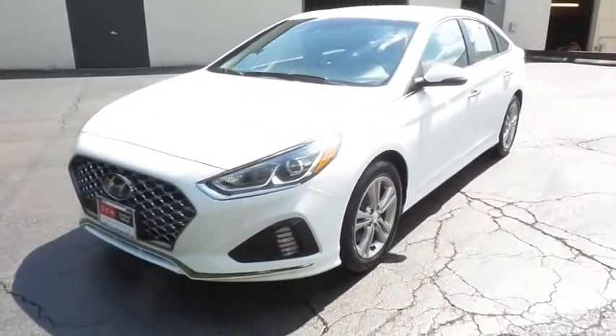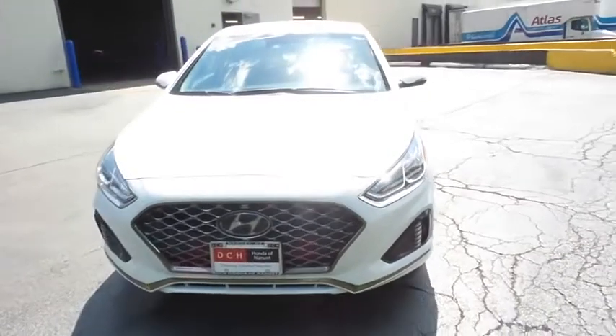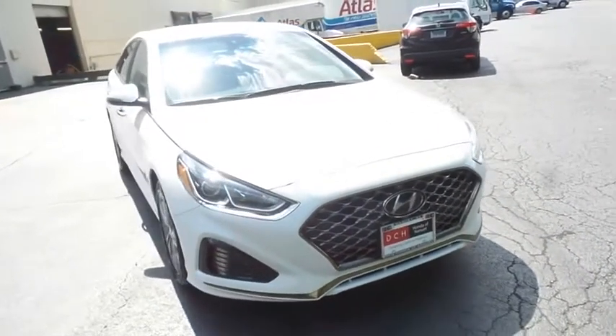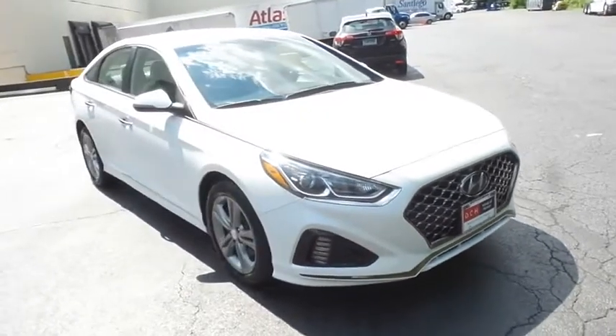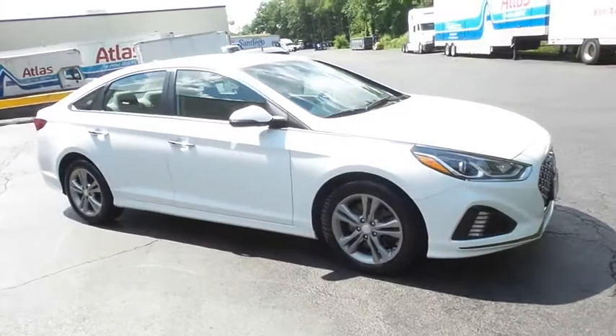You're reviewing a gorgeous 2019 DCH Economy pre-owned Hyundai Sonata SEL, finished in quartz white paint with gray cloth seats, powered by a 2.4 liter GDI four-cylinder engine and a six-speed automatic transmission.